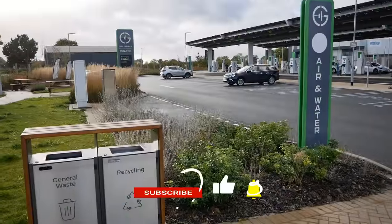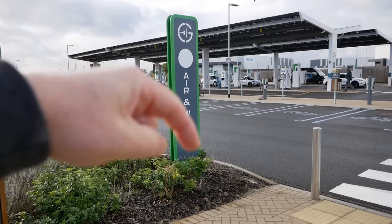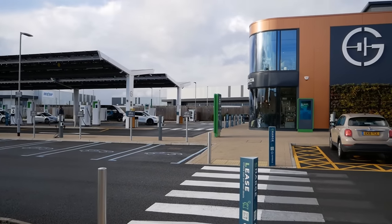If you found this video useful, please click the thumbs up button — that really does help. If you want to see other videos I've made about UK charging infrastructure, I'll put a link in the video description to a playlist. See you on the next one.